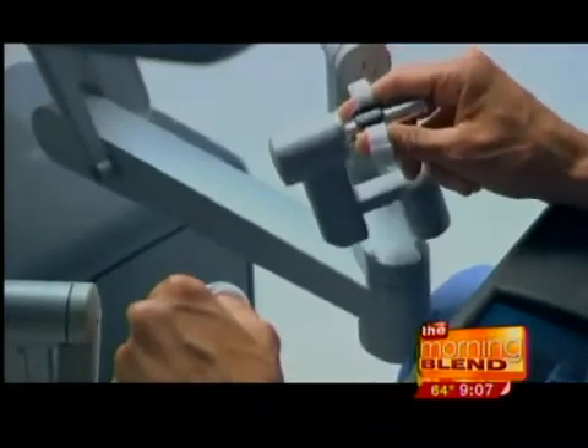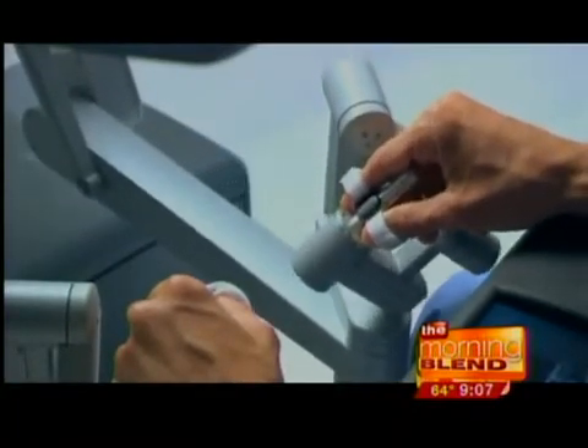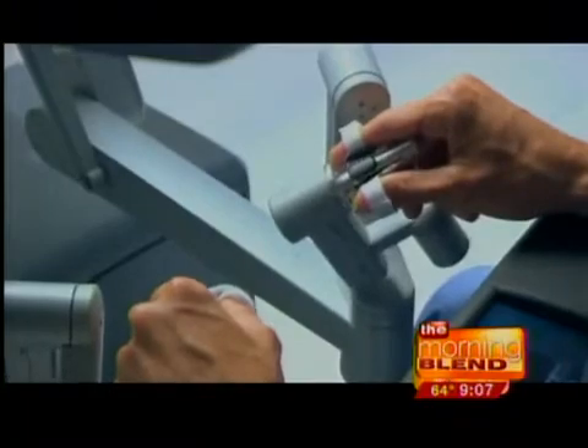What makes it different from traditional forms of surgery? With traditional surgery, we have a very large incision, and with robotic surgery, I'm able to perform very small incisions, so that really changes the patient's experience.